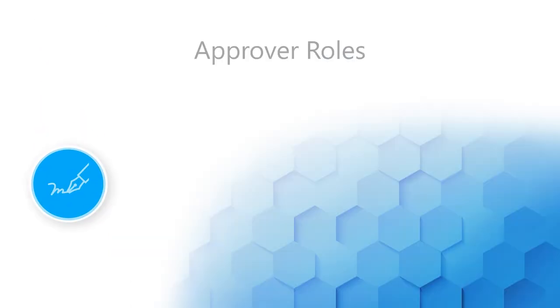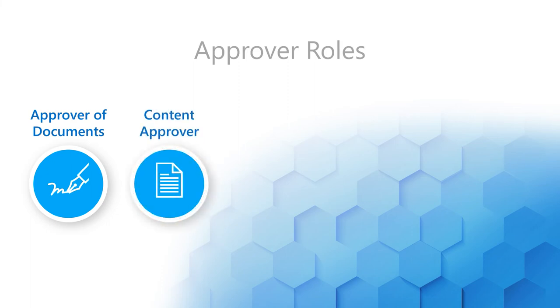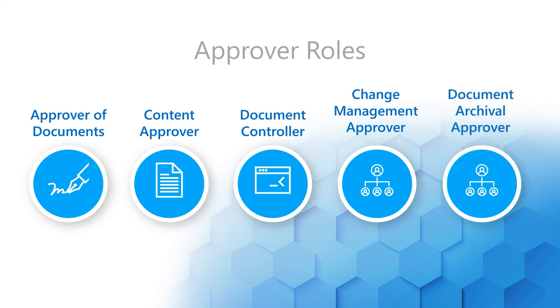GXP Documents has flexible user management controls, so admins have the ability to add or revoke permissions to users based on their organization's needs. Workflows automate and streamline document control electronically, while significantly improving your team's ability to author, review, approve, and digitally sign quality documents.